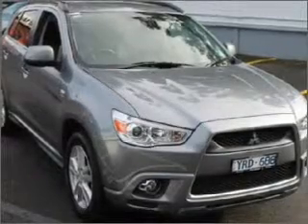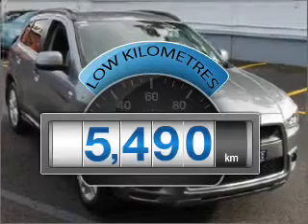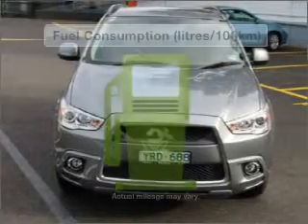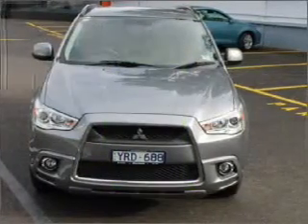This is the vehicle you've been looking for. Get more for your money with a car that features dependability and low kilometres. Better mileage means better driving, and this vehicle delivers with low fuel consumption.